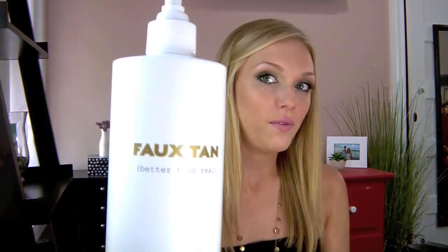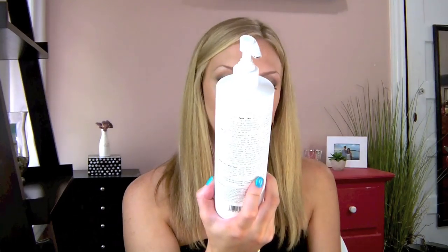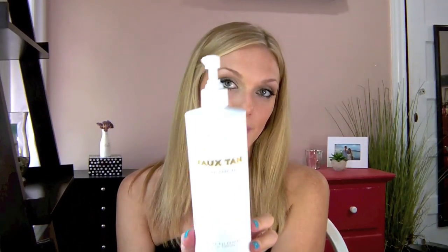In the summertime I add another self tanner into the mix that I think is amazing for all different skin tones — it's not going to clog your pores. It's the Bare Minerals Faux Tan by Bare Essentials. The Faux Tan has an added bronzer so that you can see where you're applying it. The color is absolutely so unbelievably natural.